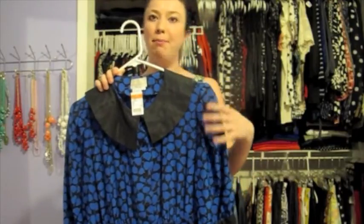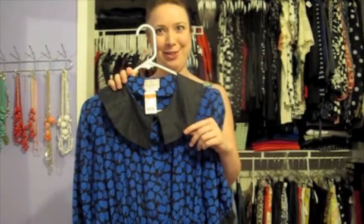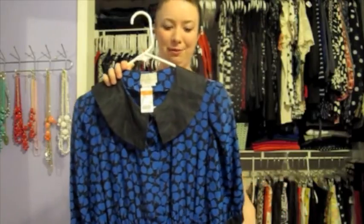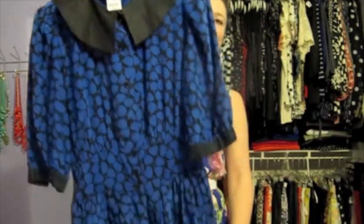The next thing I found at Salvation Army was this adorable dress. I was really drawn to the print and the colors — I really like the contrast between the royal blue and the black. And of course the collar, I just think it's darling. This one was only $3.99 and then 40% off of that, so you really can't beat that. With some little classic black pumps I'll be good to go.